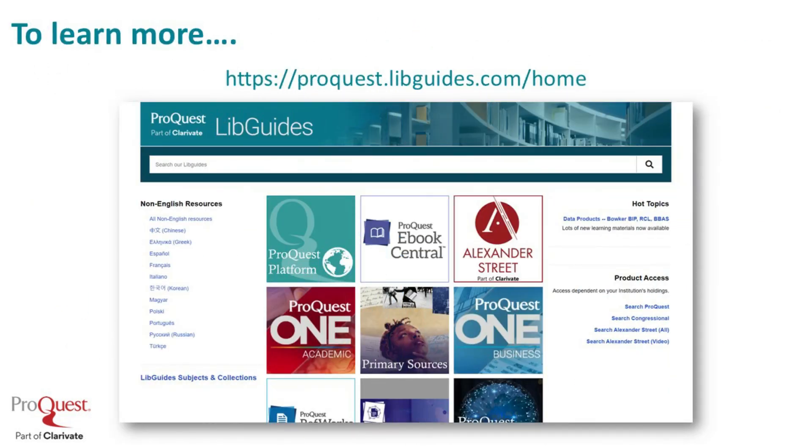If you're interested in learning more, go to ProQuest LibGuides. You can see the URL here on the page. Just search on the product you're interested in, and you'll find a host of materials, including educational videos, links to title lists and other materials, as well as scheduled trainings that you can attend. It's ProQuest.libguides.com/home — check that out and learn more about these valuable resources.